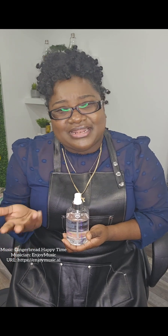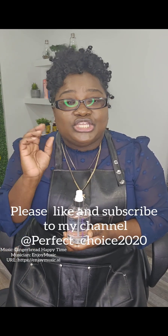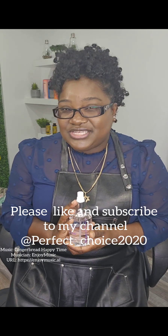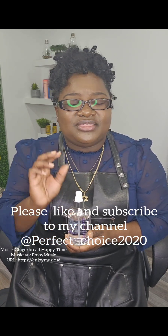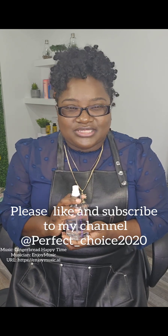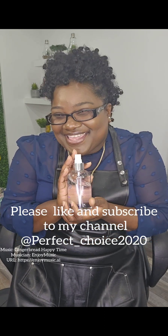Alright, so again guys, thank you so much for joining me. It was such a pleasure being with you here for about 10 or 11 minutes. Thank you so much. Join me next time as we talk about some other products that I use here in my salon in order to get excellent and most beautiful results for my clients. Thank you again, guys.